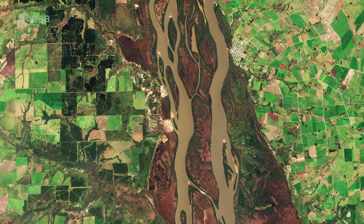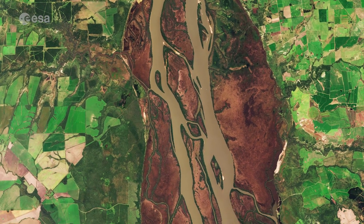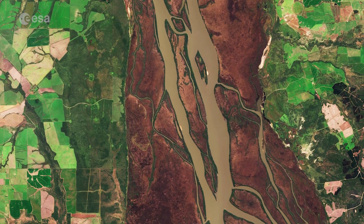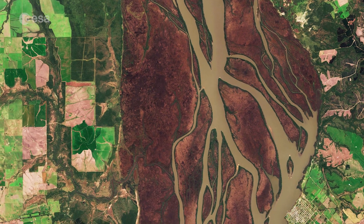Composed of lagoons, swamps and 24 islets, the Esteros are a haven for wildlife, protected as a national park and included on the list of wetlands of international importance of the Ramsar Convention.